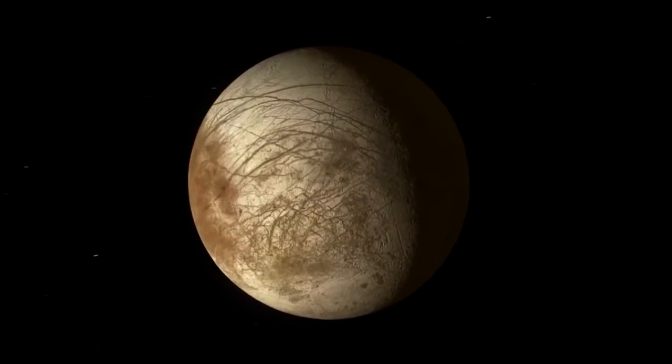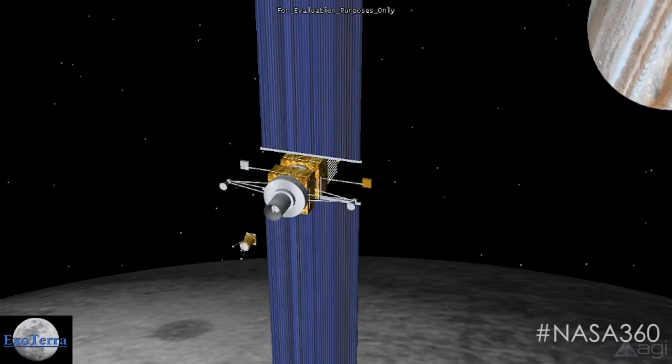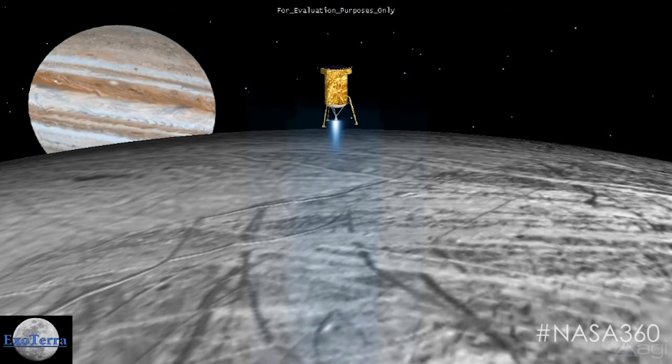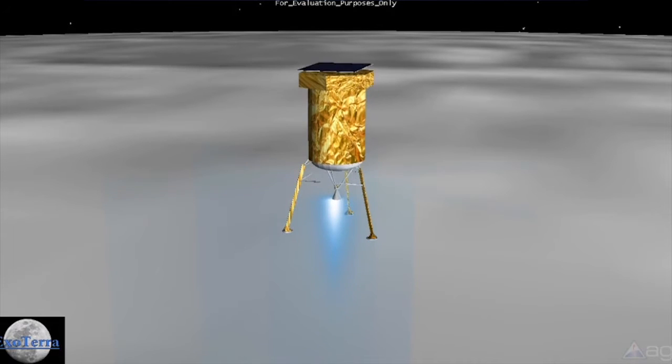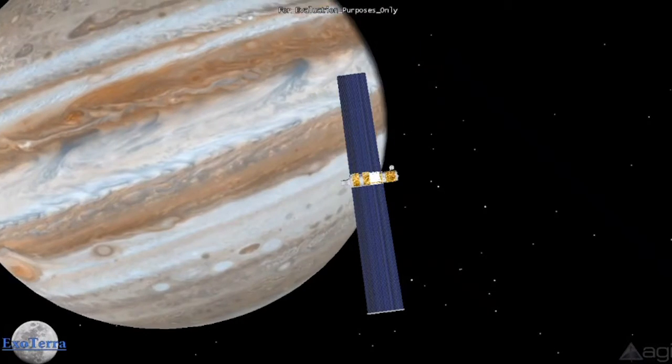We get out to Jupiter and put into orbit around Europa. From there we land a micro-lander on the surface, then use the fact that Europa is mostly an icy moon to grab ice from the surface, turn it into propellant for ascent, and bring a sample back home.